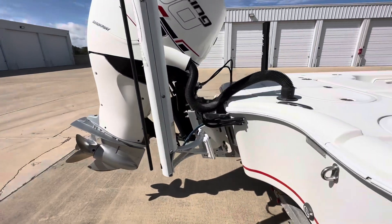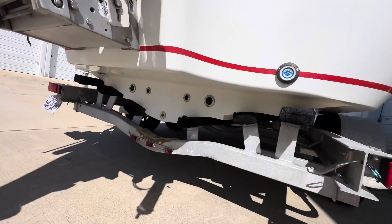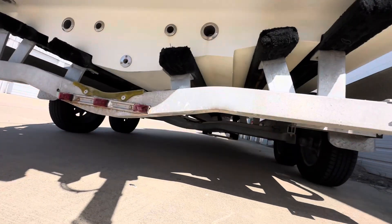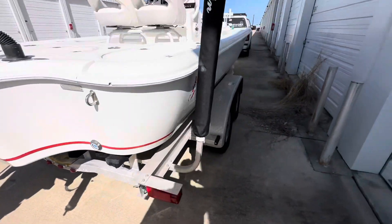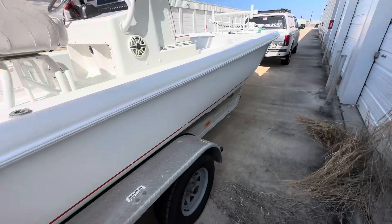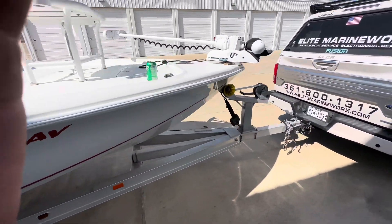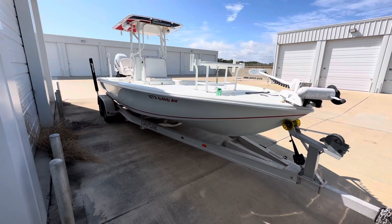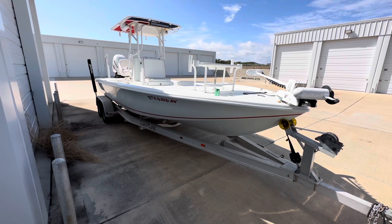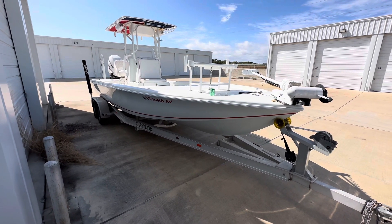It does have a 10-inch jack plate and twin Power Poles, as well as underwater lighting. The bottom of the hull is in excellent shape, and the trailer is also in excellent shape. I will deliver to Florida, Georgia, or Louisiana for a reasonable fee. Give me a shout at 361-800-1317 — we are negotiable on price. Thank you.